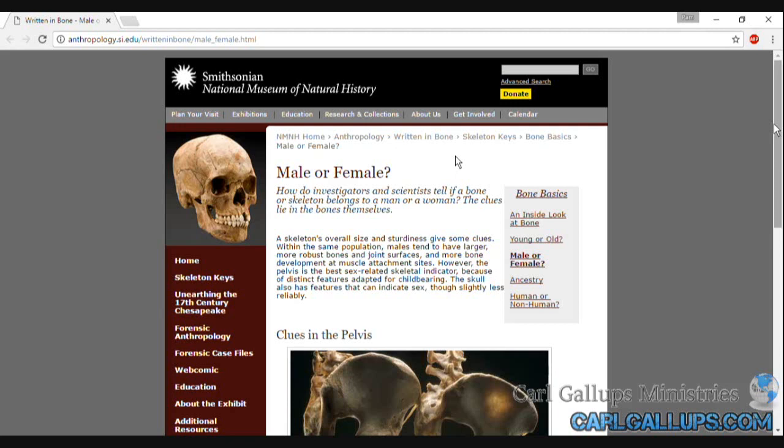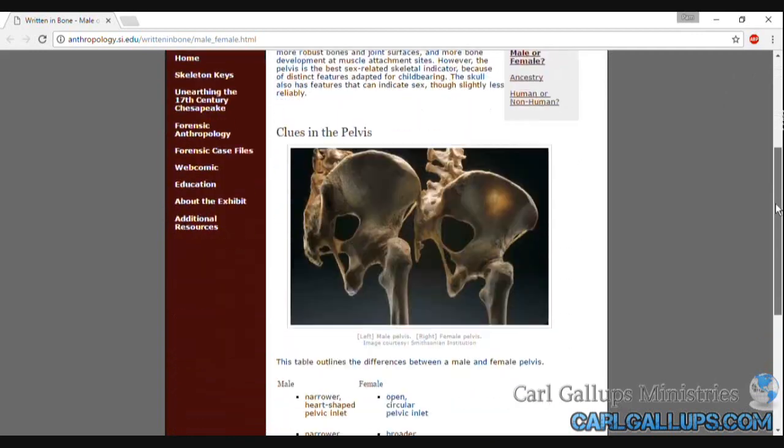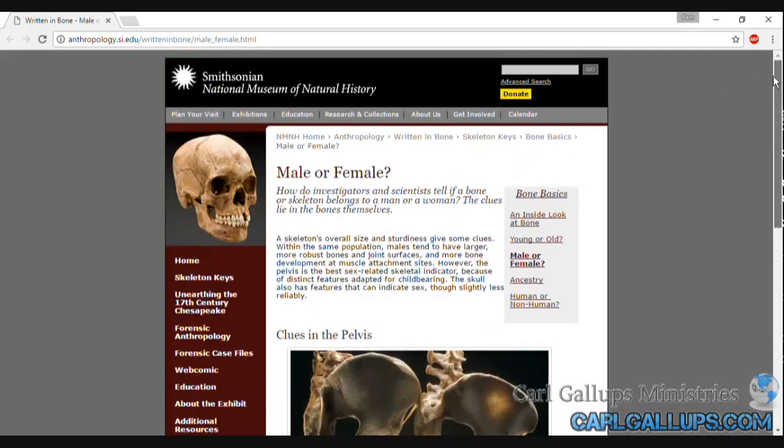Is it male or female? Gender identification. The Smithsonian National Museum of Natural History has posted this short article, but it's extremely important. Listen to the words — male or female. How do investigators and scientists tell if a bone or skeleton belongs to a man or a woman? The clues lie in the bones themselves, they say.